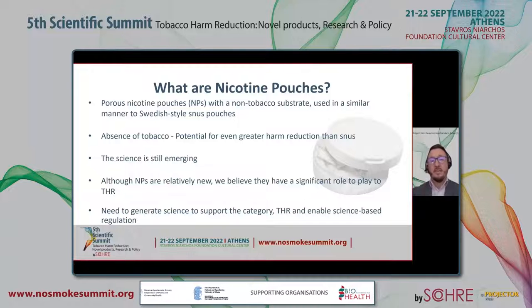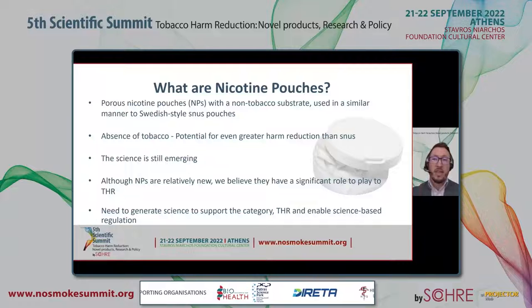The science on nicotine pouches is still emerging, but over the past few years we've seen some studies assessing the toxicant profile, in vitro toxicology, some behavioural studies, and several nicotine PK clinical studies. Although these nicotine products are relatively new, we believe they have a significant role to play in tobacco harm reduction. Therefore, there is a need to generate science to support the category and tobacco harm reduction and enable science-based regulation.